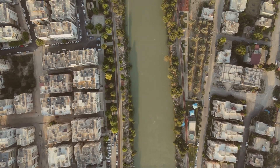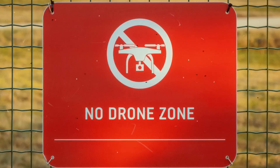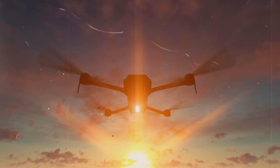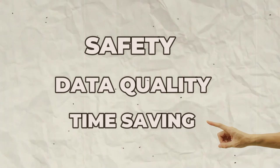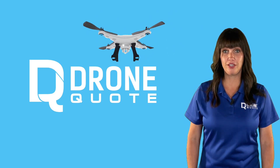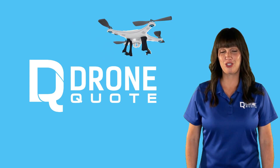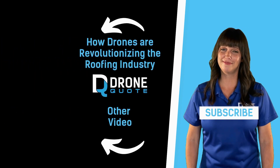The roofing landscape continues to adopt drone technology despite the hurdles such as flight restrictions or impediments. Drones won't replicate all aspects of human inspection, but the tradeoff of safety, data quality, and time saving is undeniable. Embarking on this journey since 2017, DroneQuote has played a role in growing the adoption rate of drones in solar and roofing with our marketplace and with the DroneQuote IQ service in the near future. Remember to hit that subscribe button to stay up to date with DroneQuote.